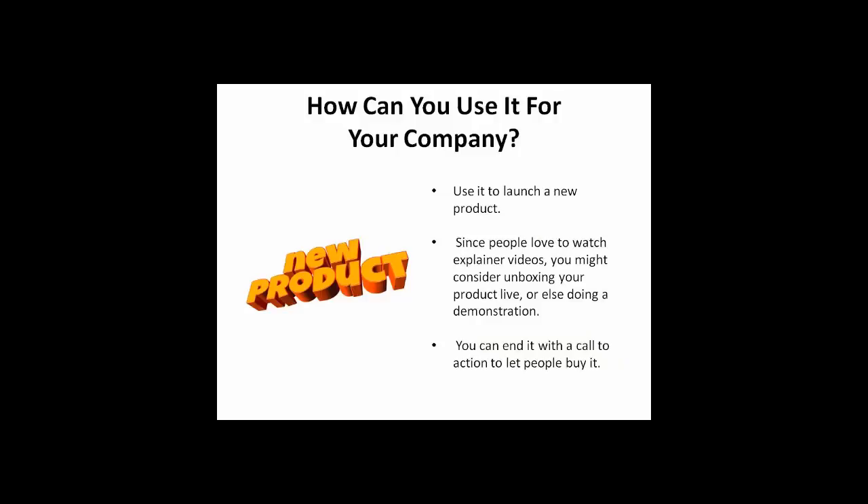Now let's talk about some ways to use Facebook Live Video to promote your company. First, you can use it to launch a new product. Remember, people like to watch explainer videos. You might consider unboxing your product live or doing a demonstration. Either way, you can end with a call to action to let people buy it.